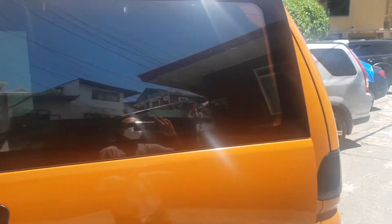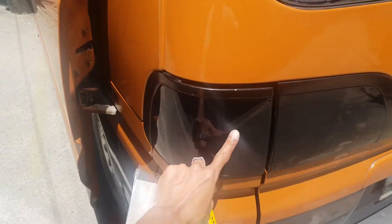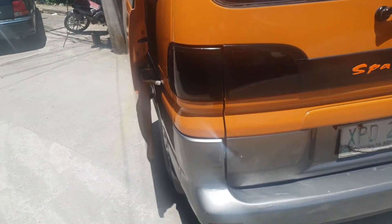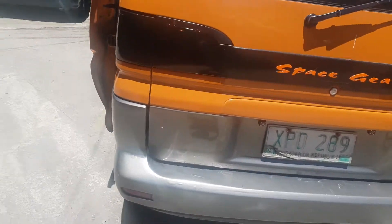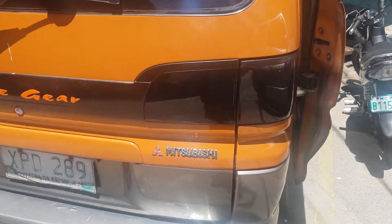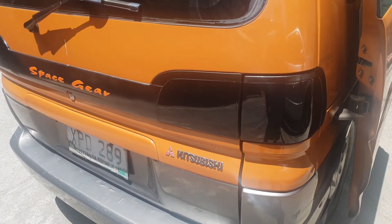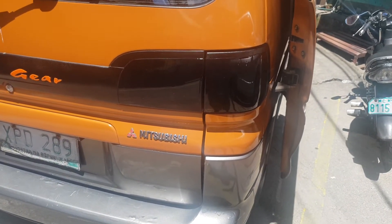So this is the ocular inspection. I had my taillights tinted black too. They told me it's not allowed and it's illegal, but I don't know — I was recently pulled over by the Land Transportation Office and they didn't seem to mind, so I'm keeping it there.